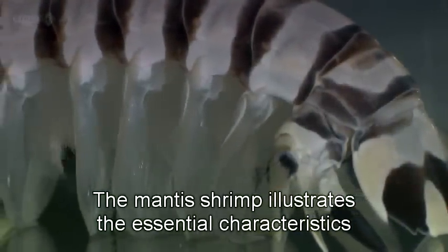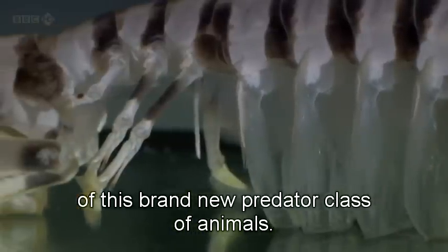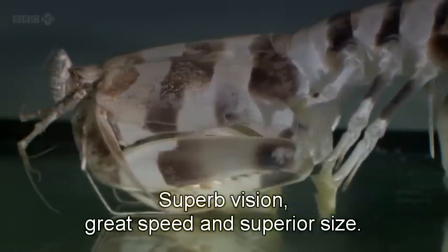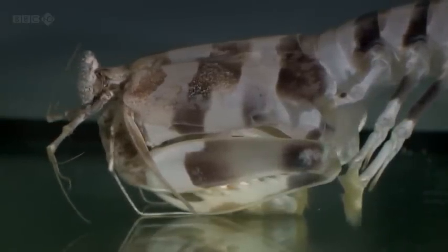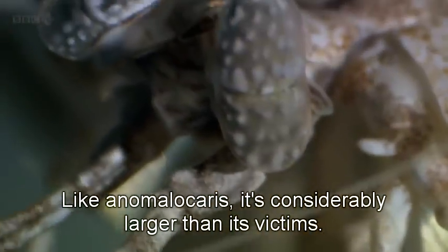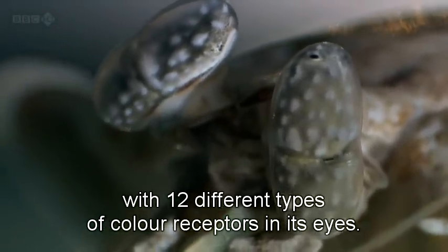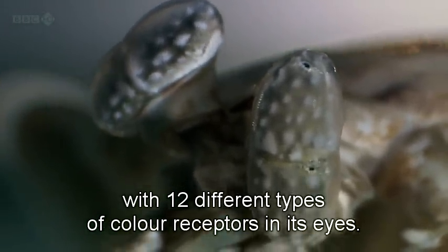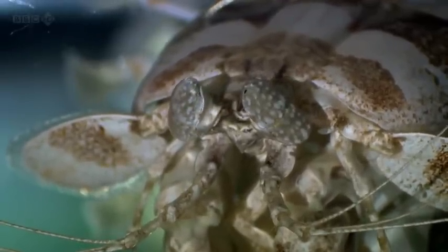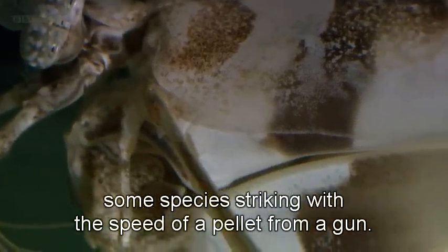The mantis shrimp illustrates the essential characteristics of this brand new predator class of animals: superb vision, great speed, and superior size. Like Anomalocaris, it's considerably larger than its victims. It also has extremely acute vision, with 12 different types of color receptors in its eyes — we have just three. And it's one of the fastest animals alive, some species striking with the speed of a pellet from a gun.